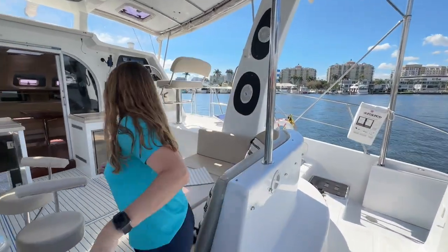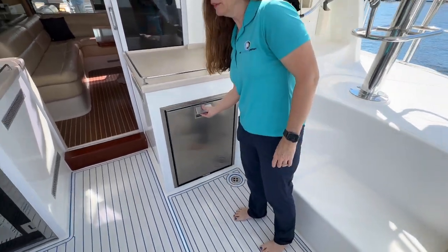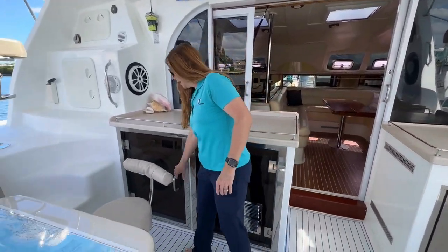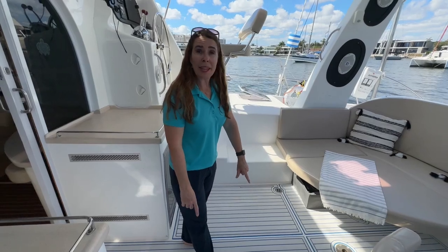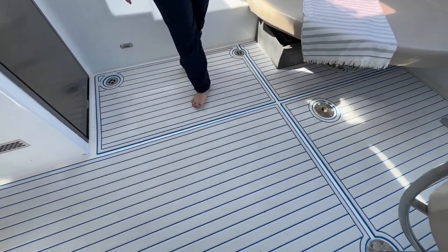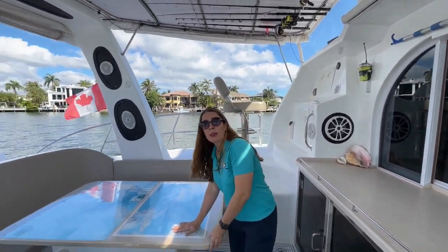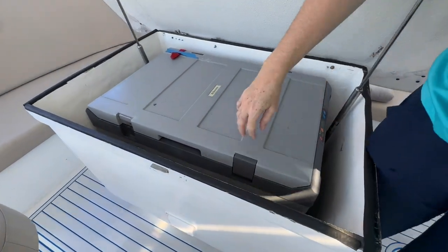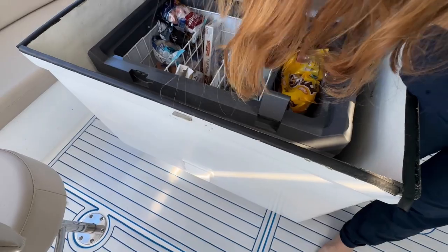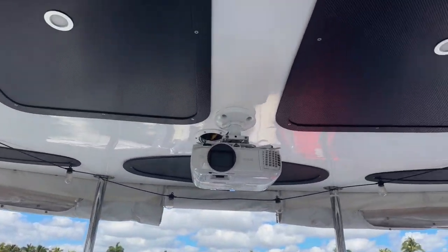Moving into the cockpit, we have a refrigerator, room for an ice maker and the washer/dryer. The synthetic teak is really comfortable underfoot. Below this table we have an additional freezer, so you can be self-sufficient in the Bahamas for many months. We also have brand new speakers with surround sound and subwoofers — great for movie night or disco parties.